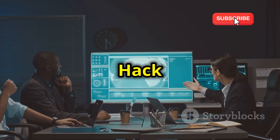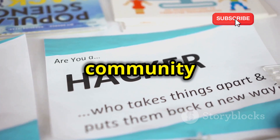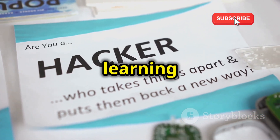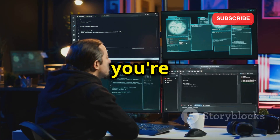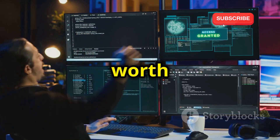Here's the cool part: Hack the Box isn't just about solo missions. It's a whole community of ethical hackers all learning and growing together. So whether you're just starting out or you're looking for a challenge, Hack the Box is definitely worth checking out.